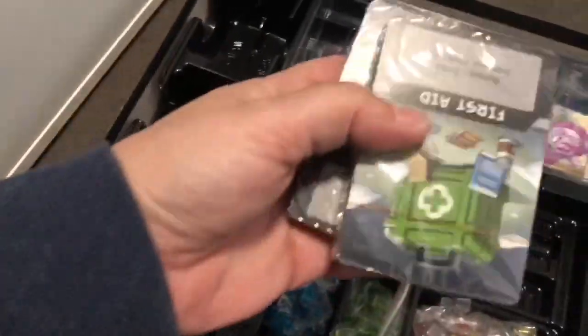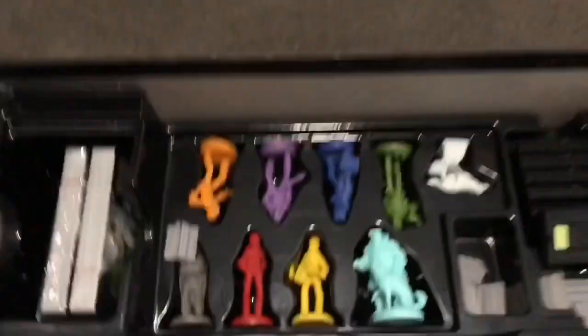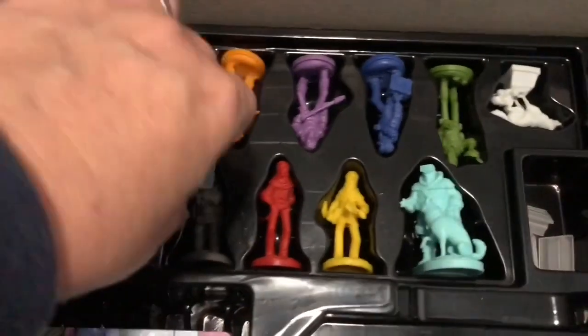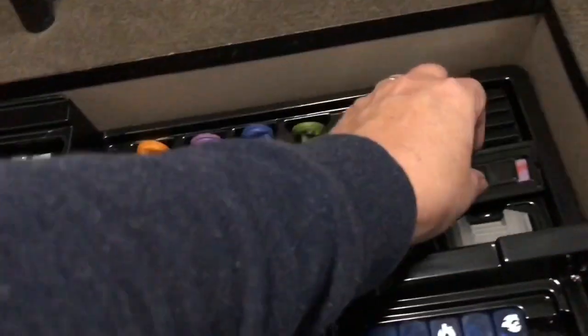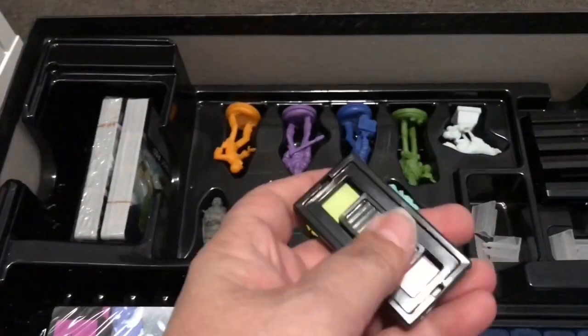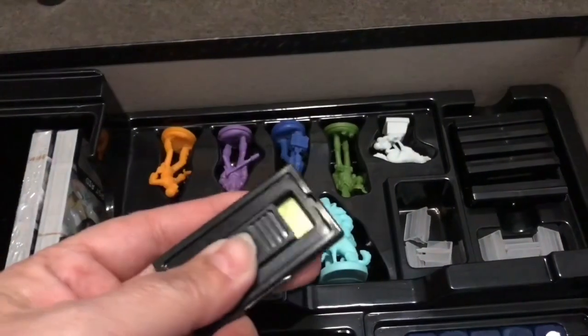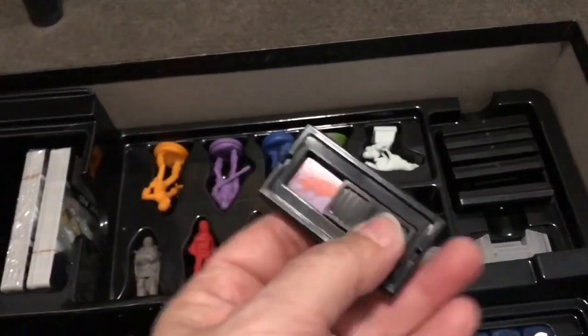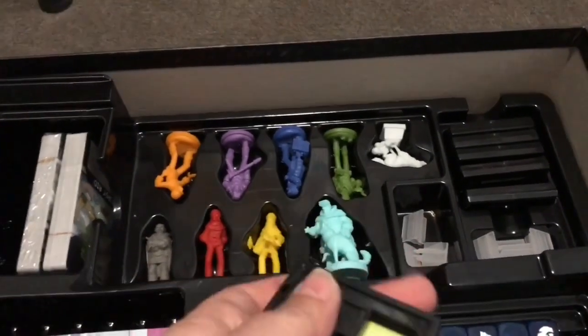Two massive decks of cards. Three — or even, I think that might be some kind of Kickstarter promo. Sweet pieces! Nice. And these, which I think are some kind of damage thing — it's supposed to slide. That one's not sliding. Oh yeah! It's a bit fancy, isn't it? That's everything that came in there.